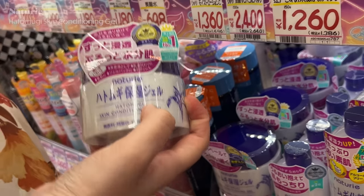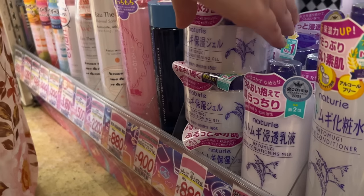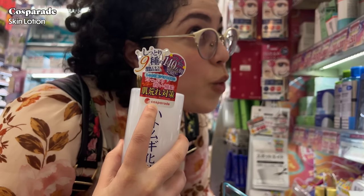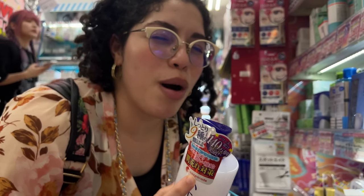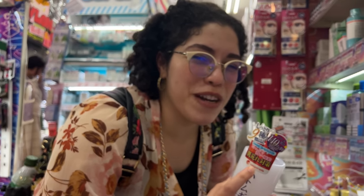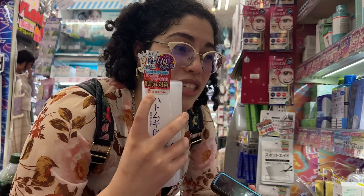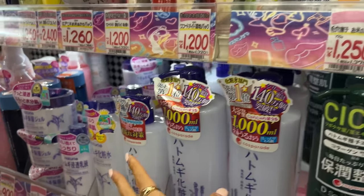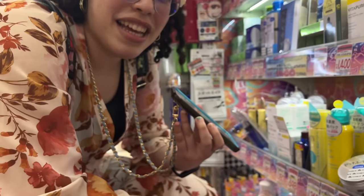The gel cream is lighter in texture than a regular cream — almost like an aloe gel. The product right next to it is interesting: it's from Donkey, which has an in-house brand called Cosparade — basically like Walmart's Equate brand equivalent. It's a bit cheaper than the name brand. I actually bought the Cosparade version at an onsen because I couldn't read Japanese and thought it was the same thing — a lot of people probably do the same.